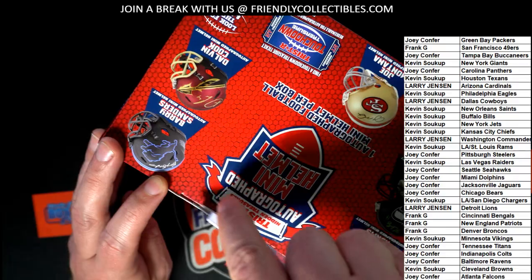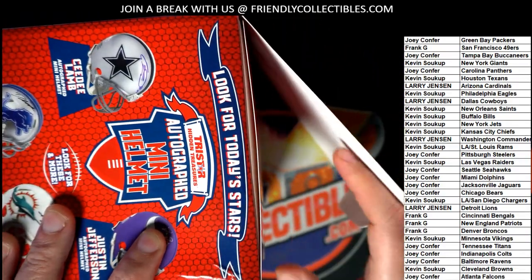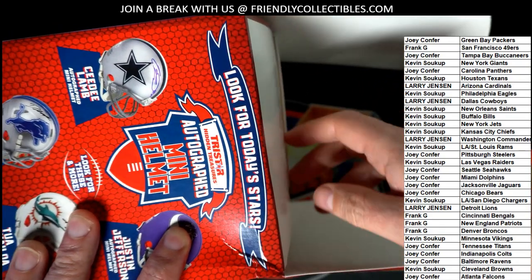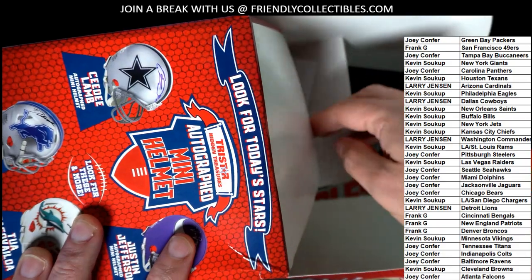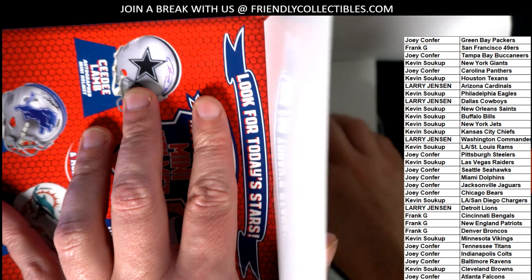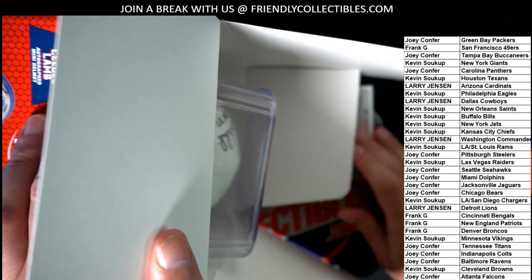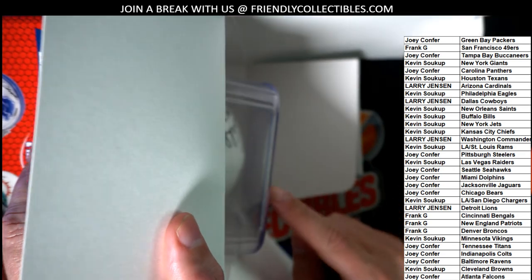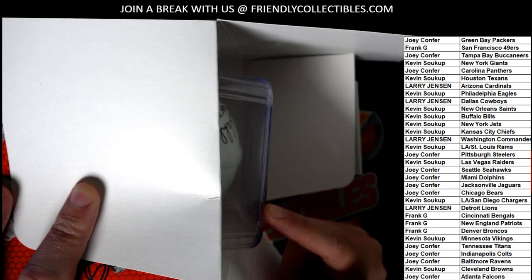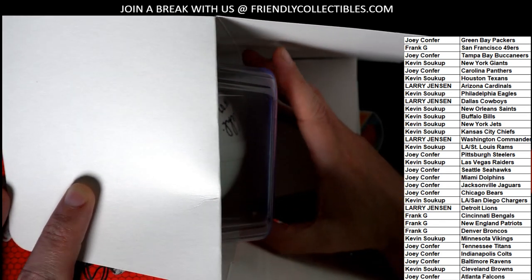Alright, we got a sticker seal on the box — there we go. Good luck everyone in the Tri-Star mini helmet, let's see what happens. I want to hide this and just look at the hit before we read off the name. I see white — that could still be any team practically. It's all whited out. Good luck in the break, here we go.